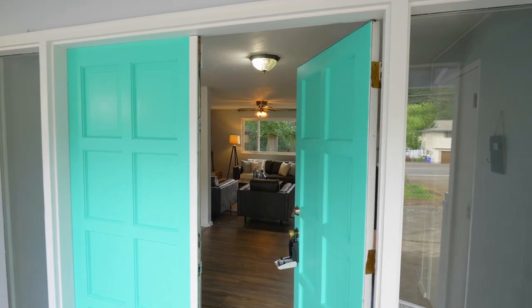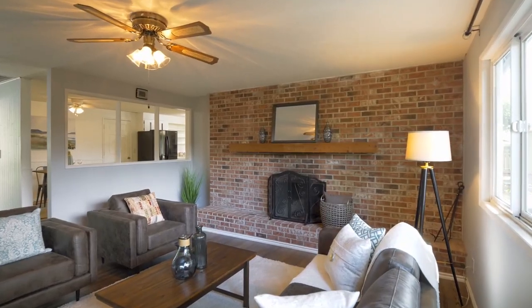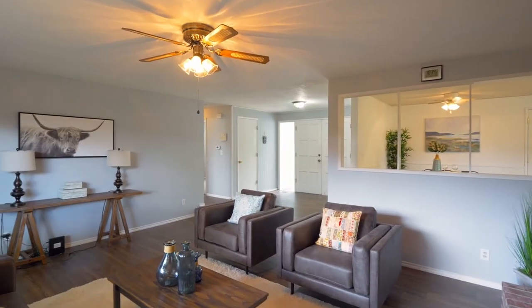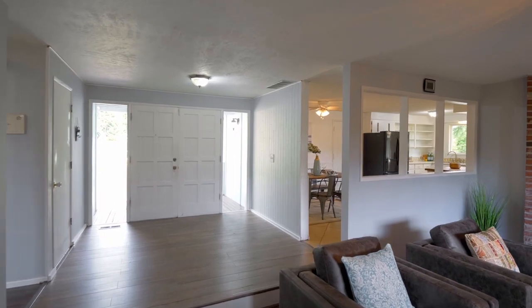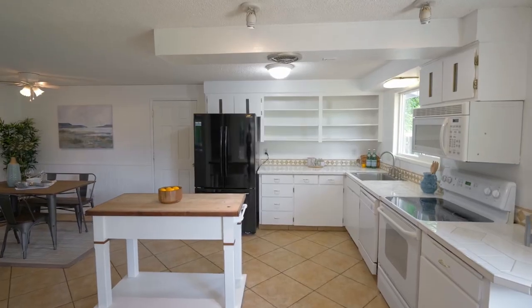Heading inside, you'll discover an inviting interior with new flooring, tons of natural light and a unique double-sided fireplace in the cozy living room. The dining area opens to the generous light and bright kitchen.